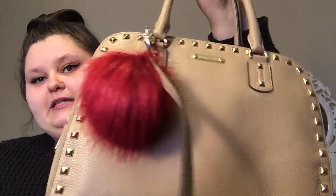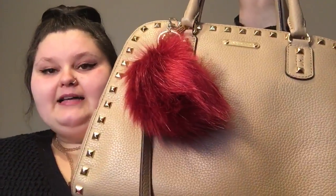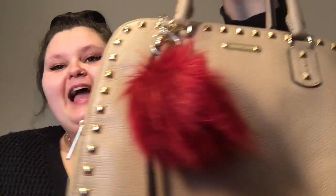So I'm super excited because perfect timing — this is my Michael Kors purse. This is the first Michael Kors purse I've ever had, and hopefully not the last. I'll tell you where I got everything. I got the Michael Kors purse at TJ Maxx, and I got my little poof ball from Walmart.